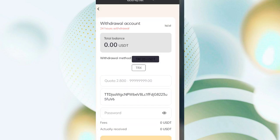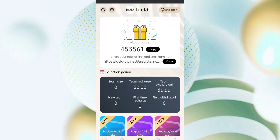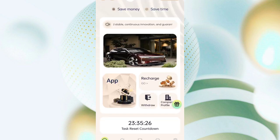Now come back to the home page and click on team. Copy your referral link and share with friends. At level 1 you get 11 percent, level 2 you get 3 percent, and level 3 you get 1 percent. You can see all the details of your team including team size. If you want to join, sign up with the link and you can earn loads of money.